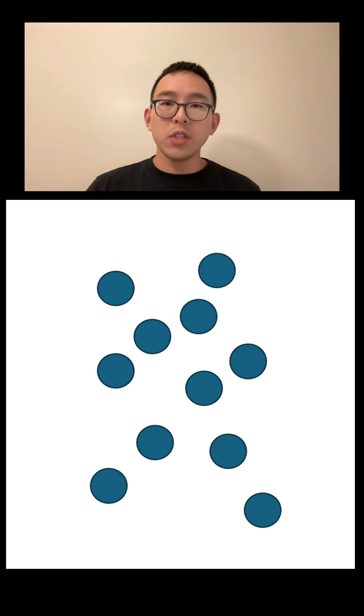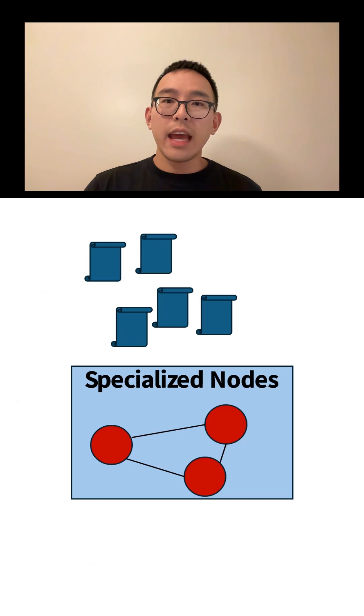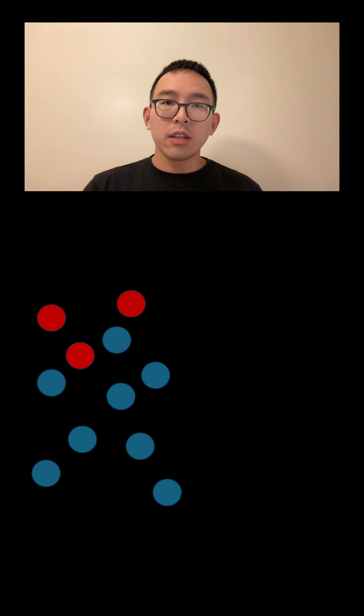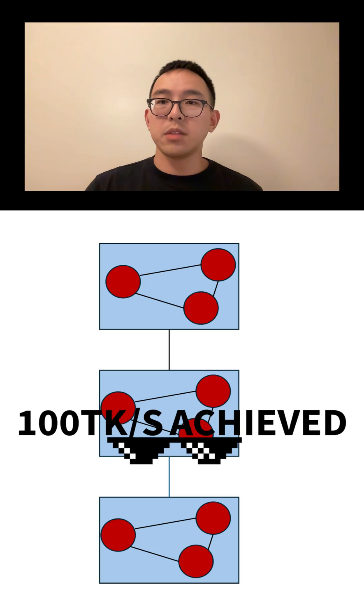This is exactly the idea of node specialization. We can concentrate the heavy lifting in a blockchain to a small set of nodes. Because fewer nodes do the work, less work is duplicated, and the blockchain becomes more efficient.